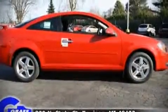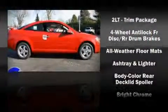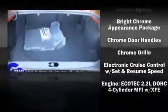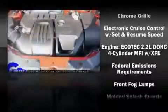Chevrolet ensures the safety and security of its passengers with equipment such as dual front impact airbags, head curtain airbags, traction control, a panic alarm, and ABS brakes.